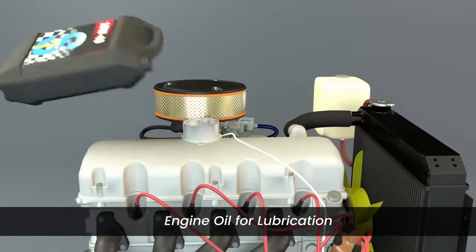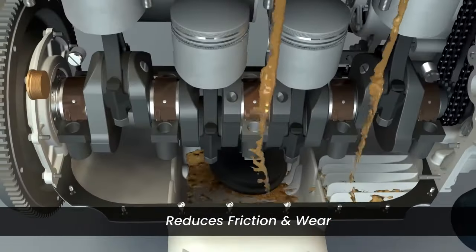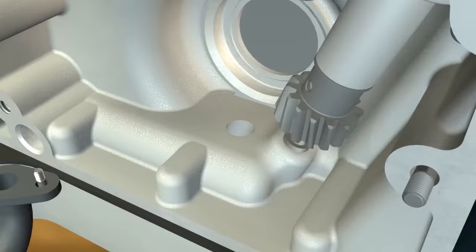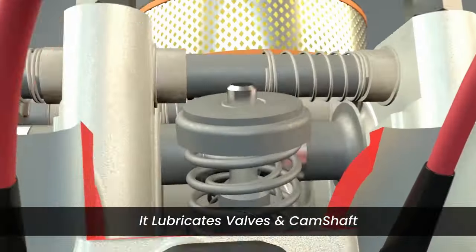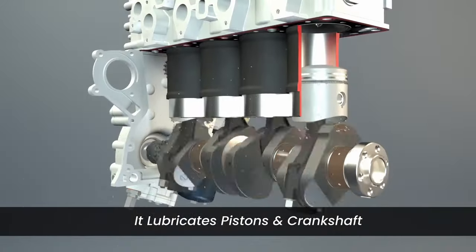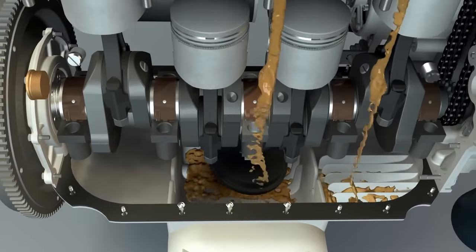To ensure proper lubrication, engine oil is pumped throughout the engine. Engine oil forms a thin protective layer between moving parts, reducing friction and wear. During operation, the oil pump is driven by the engine's crankshaft, ensuring a continuous flow of oil. Engine oil lubricates the valve guides and camshaft in the cylinder head, as well as the pistons, crankshaft, and cylinder block, ensuring smooth movement. The oil pan, situated at the bottom of the engine, serves as the main container for engine oil.